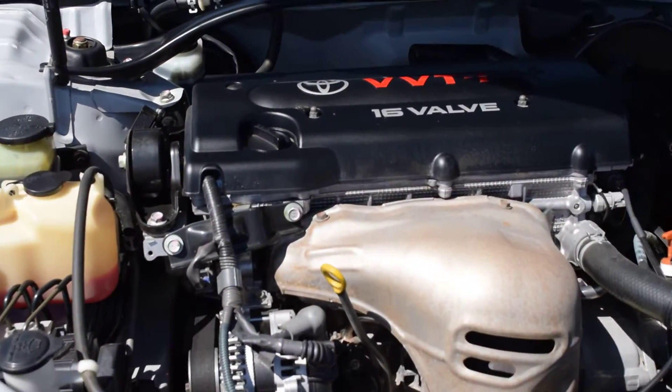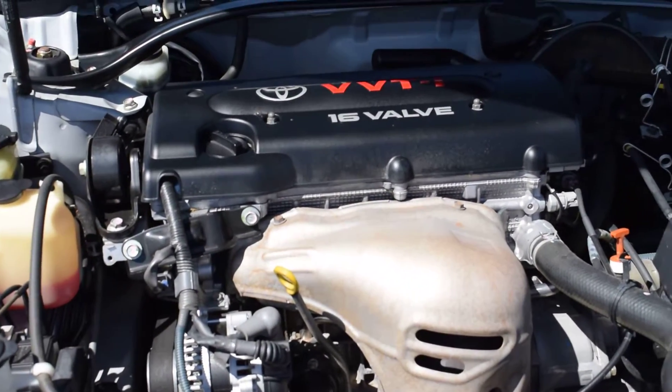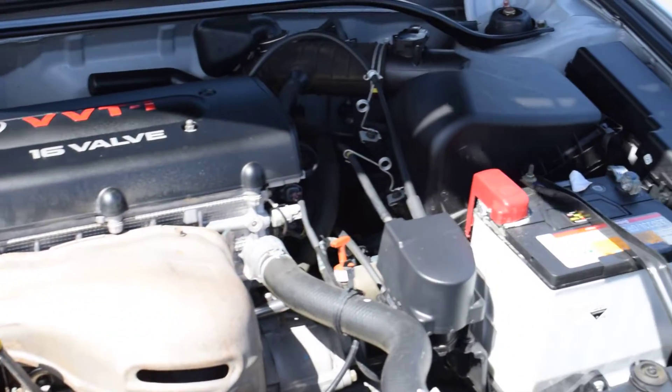I'll open up the bonnet now and show you underneath the hood. As you'll see here, the engine bay is very clean. It's been a well-maintained vehicle, looked after, regularly serviced. Even the top mat here is not faded or worn, so it's been exceptionally well cared for.